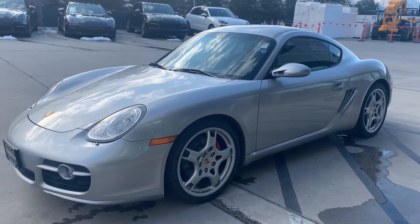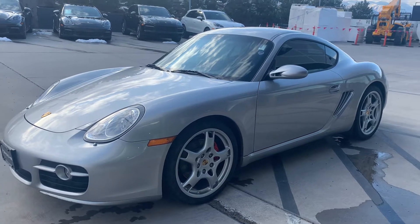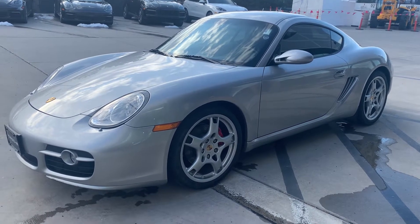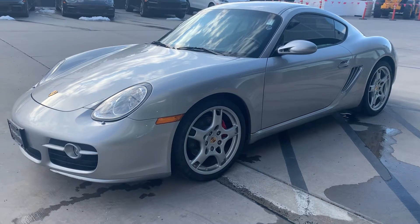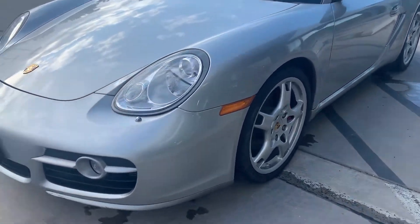Hi there, Nancy here at Porsche of Colorado Springs. I'm sorry you couldn't get out here today with the weather, but I wanted to get you this video. This is the 2006 Cayman S — I had it washed and we've just gotten this in. It is brand new to inventory and I'm really scared it's not going to be here come Monday, so I want to get you this video.